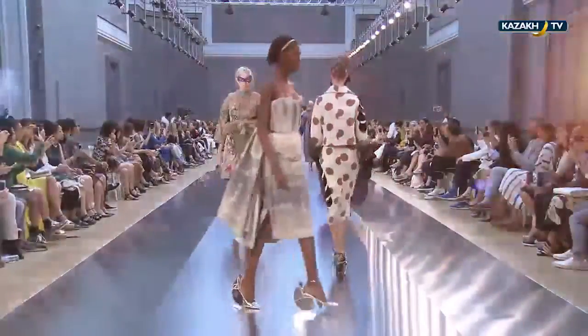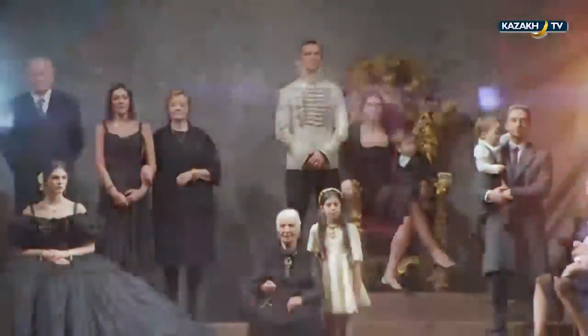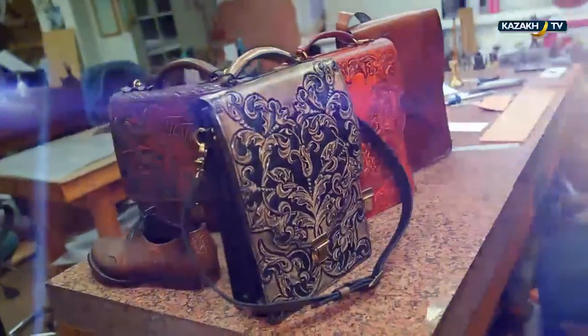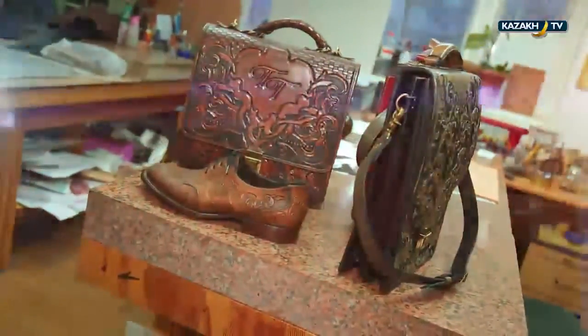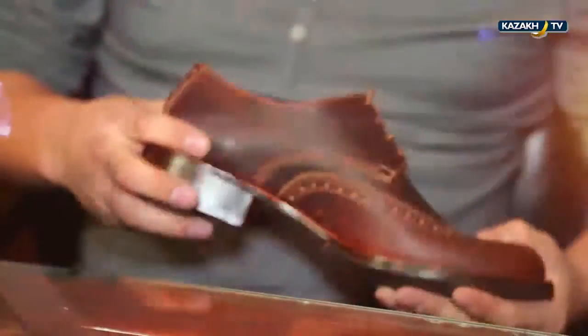Most clothing designers around the world create women's collections only. It may seem that fashion terms, style rules and color types were created exclusively for ladies. Still, men's fashion world is much more conservative and strict than the women's one. For a man who wants to look presentable, even the smallest details must be matching in style and quality. Shoes, belts and wallets are the elements that require special attention. Modern men now prefer exclusive accessories or handcrafted items.